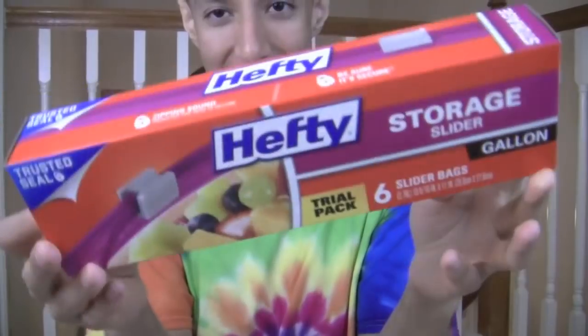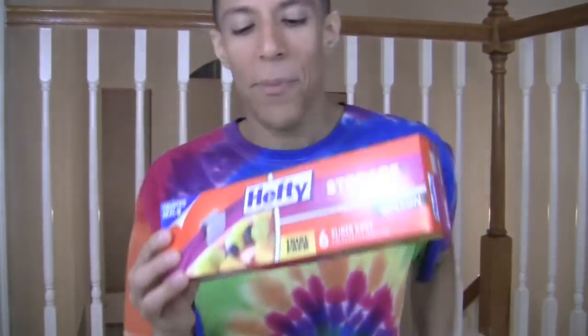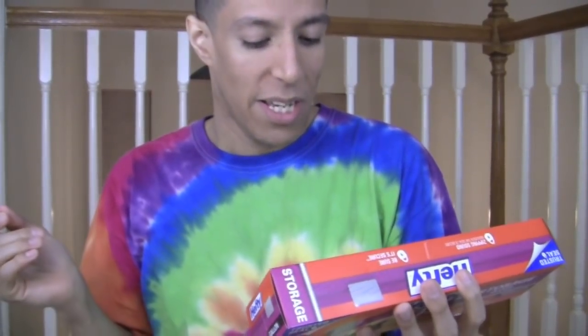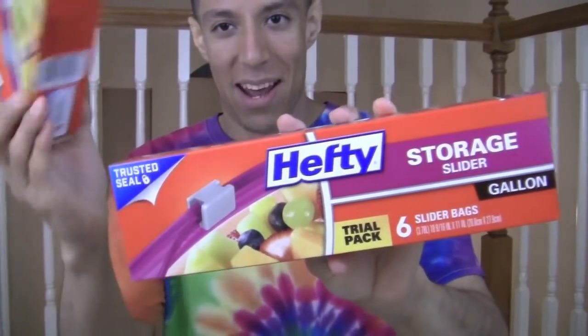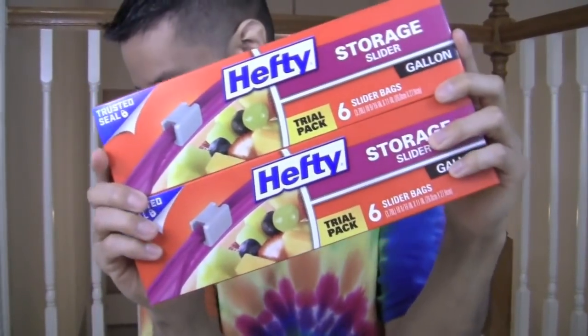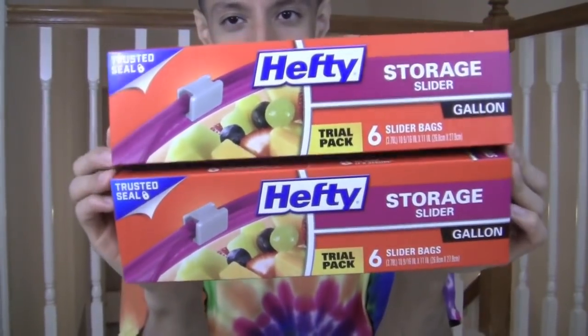Oh my God, you guys — this is so exciting. I got Hefty Storage Slider Bags, up to a gallon! And it does match my shirt, I will say that. I got two of them. I'm such a baller.